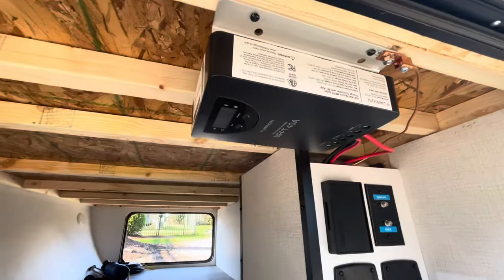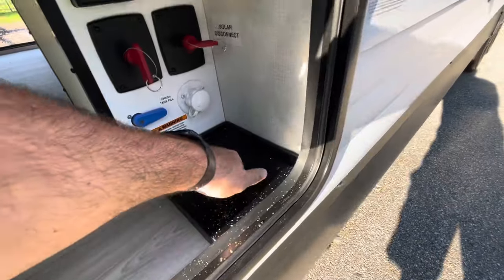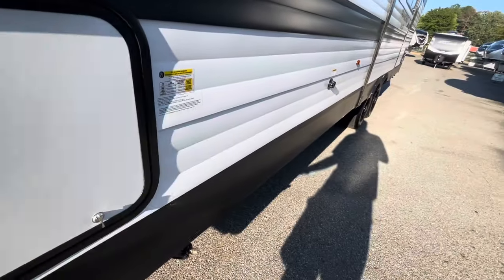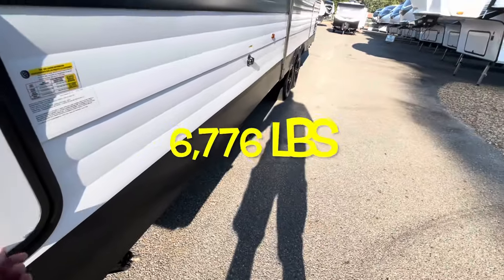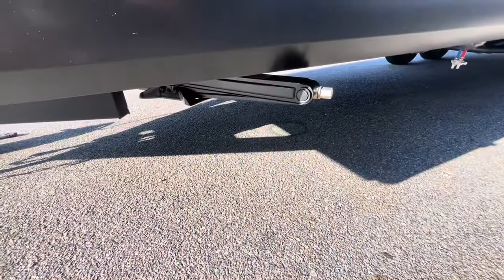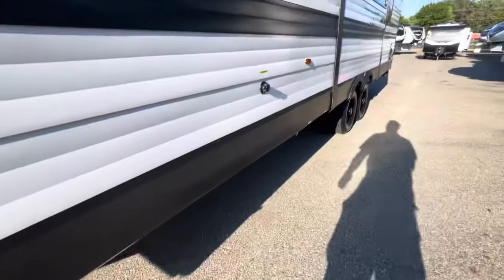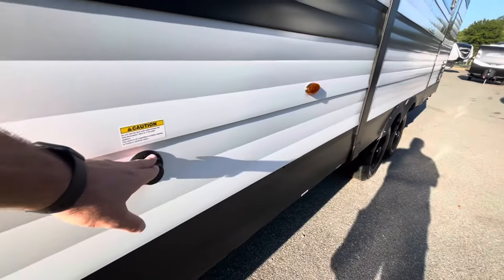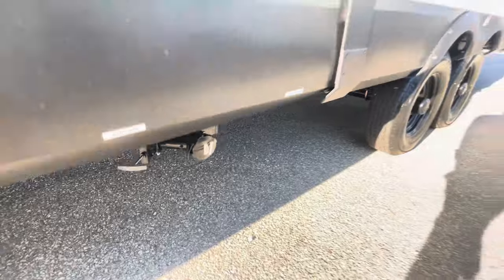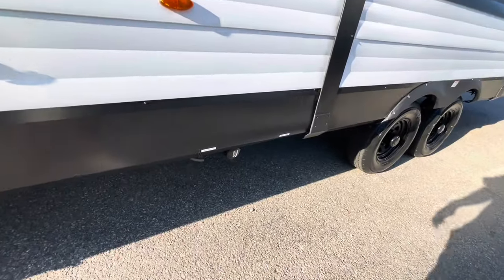Solar controller. Battery disconnect — you can feed your water and cable right through the bottom here. The 265 has a dry weight of 6,776 pounds. Manual stabilizer jacks — check the link below for a video on those. Black tank flush. Easy access to your black and gray pull valves. I've got the slide in, but that doesn't affect the access to those.